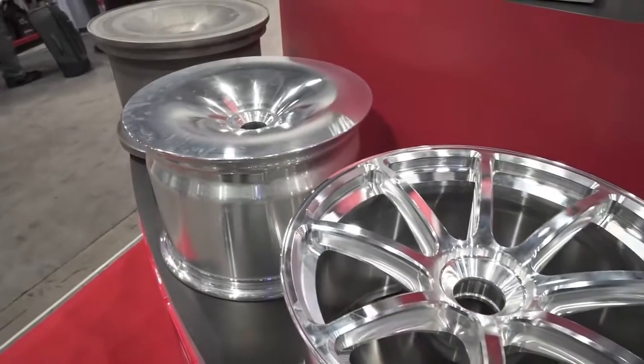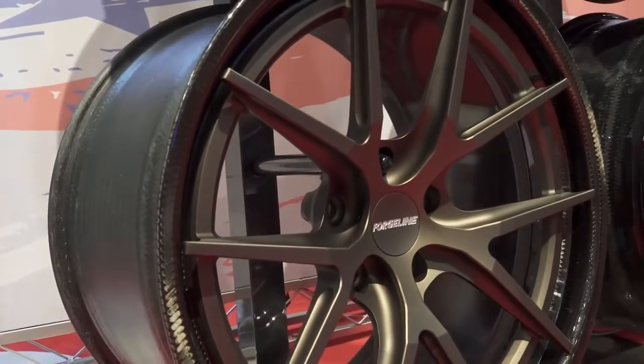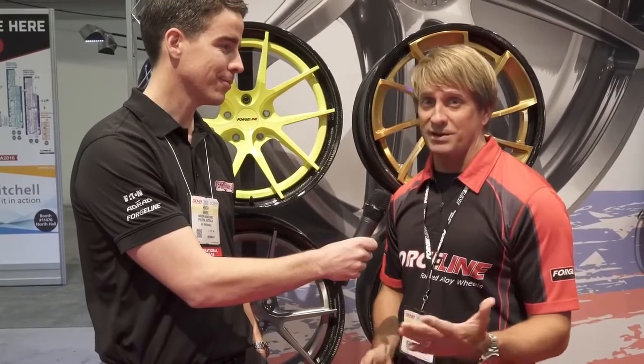Welcome to SEMA 2016. We're with Dave from ForgeLine and they've just won a Global Media Award with their Carbon+Forge Series. Yeah, we won an International Global Media Award, which is fantastic. We feel very proud of that. Thank you SEMA for that.